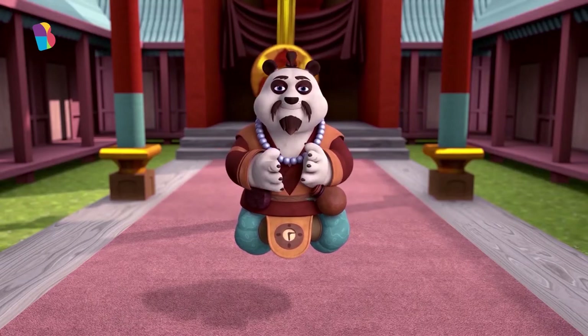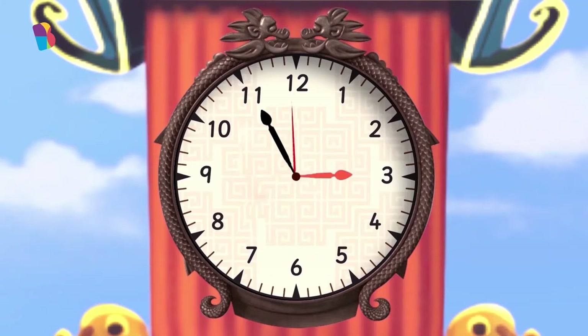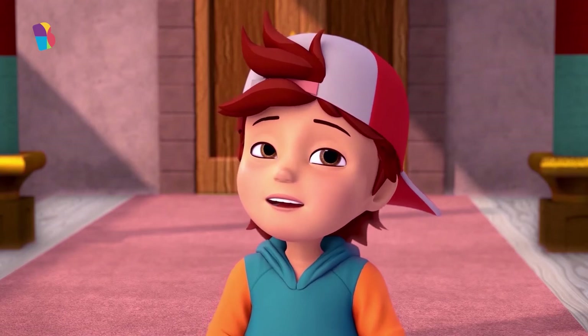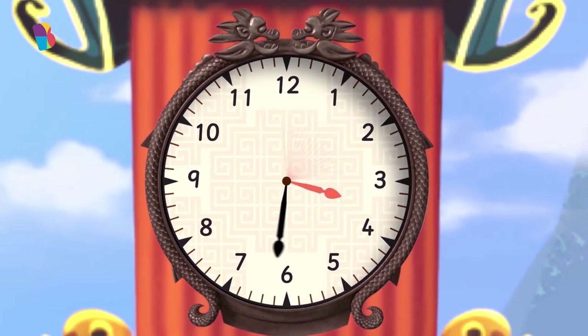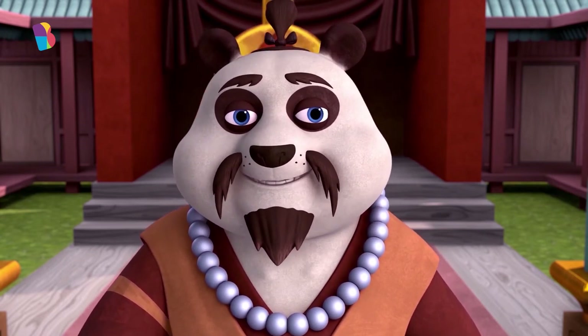Now, where do we start? By learning about the hour, of course. We know what an hour is, Master. The short hand and the long hand together show the hour. Then tell me, kids, when the short hand is on the three and the long hand is on the twelve, what time is it? Three o'clock. And when the long hand moves again from twelve and makes one full round, the short hand moves from three to four. Tell me how much time passes. An hour! So you do know what an hour is. Dee Dee has taught you well.